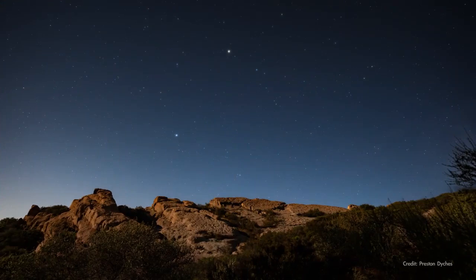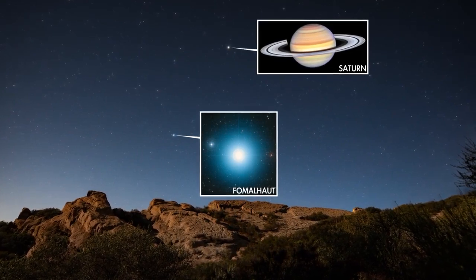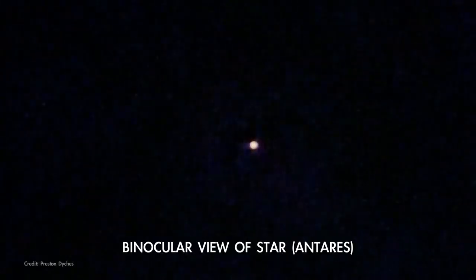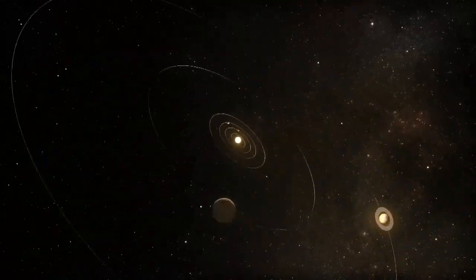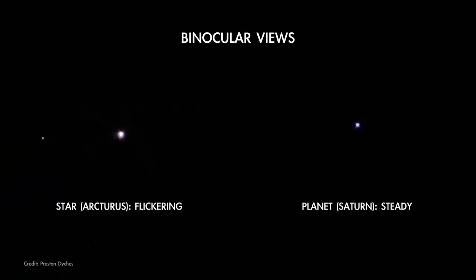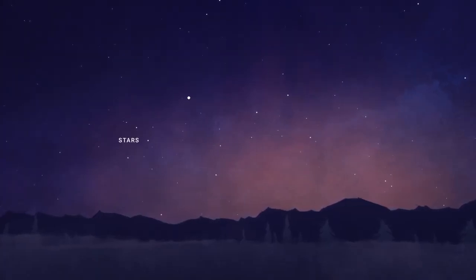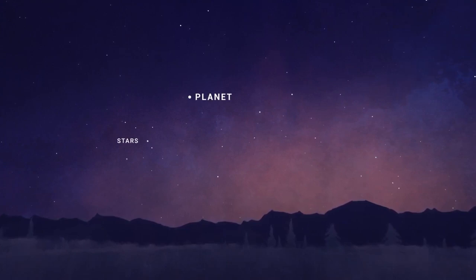The big tip-off that you're looking at a star and not a planet is that planets tend to shine steadily, whereas stars twinkle. Stars are so far away that they're just points of light, and ripples in our atmosphere easily distort them, causing the familiar flicker. The planets are relatively close by, being here in our solar system. Through binoculars or a telescope, instead of a single point, planets show us a tiny disk or crescent illuminated by the sun. So even though they appear star-like to the eye, the light from a planet comes from a slightly more spread-out area, making planets appear more constant in brightness.